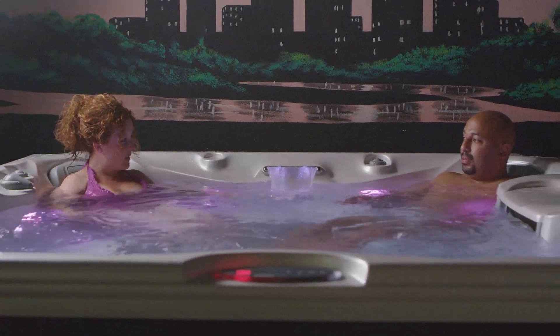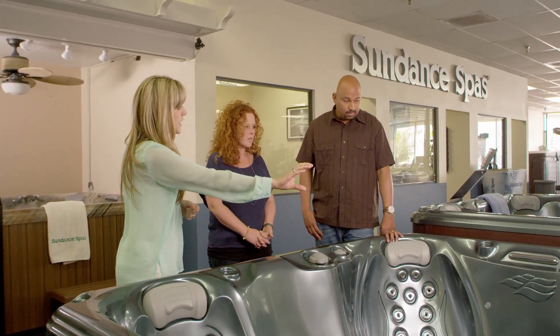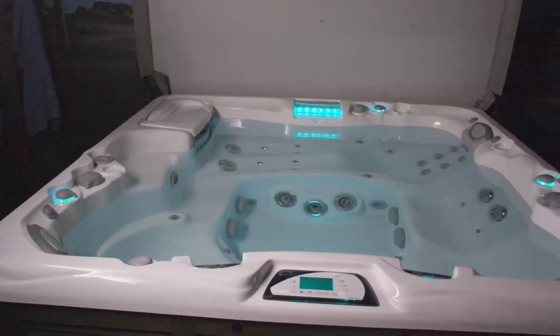I had heard about Sundance — it's a pretty reputable brand in spas for years. I did a lot of research when looking at which spa to purchase, what the different options were with different companies. It's important to first do research before going to a showroom; you'll know a little bit more of what you want or don't want across the broad range. By the time we came to the showroom, we had already chosen Sundance.